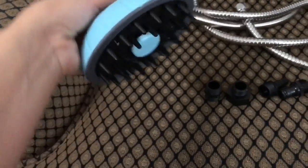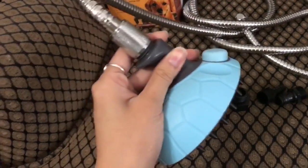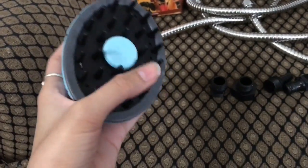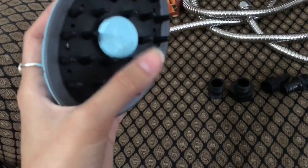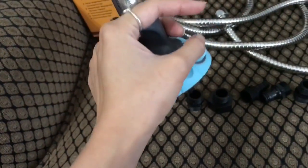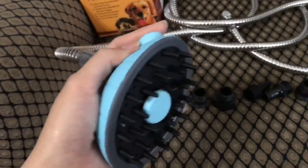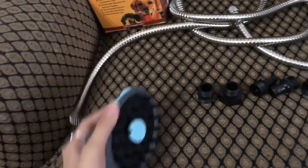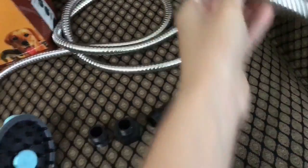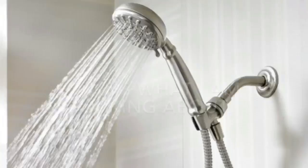This is the shower head attachment. It has bristles and a soap dispenser so it rinses, dispenses soap, and scrubs all at the same time. The only inconvenience is that you have to detach your shower head and attach this every single time you use it. Other than that, I thought it was a great product.